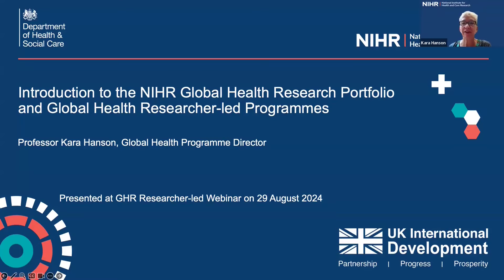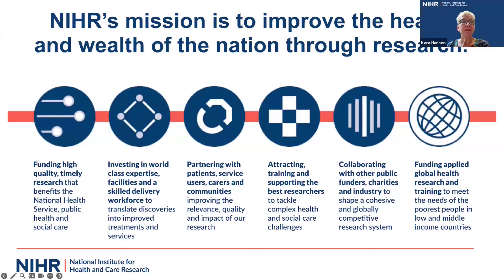Hello everyone. Thank you so much for joining our webinar today, and I hope that you find the information that we're presenting useful. My name is Cara Hansen. I'm the Program Director for the Global Health Research Program at NIHR. The NIHR was established in 2006 to be the main research and innovation arm of the United Kingdom's Department of Health and Social Care. The main NIHR program focuses on research in England and the United Kingdom, but in 2016, we also became a major funder of applied global health research in low and middle income countries, funded through UK aid from the United Kingdom government.